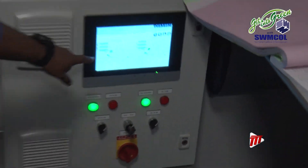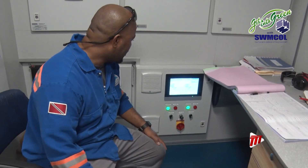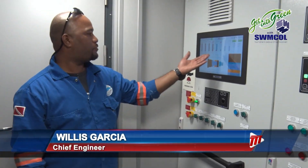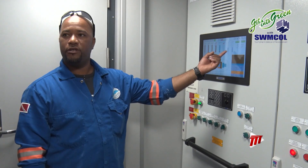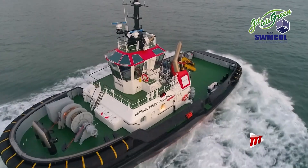We can record the NOx in and NOx out after the urea is injected, so we can record those measurements for the emissions. Mr. Garcia adds this tugboat uses less fuel but produces more power when manoeuvring, by using two spinning thrusters.